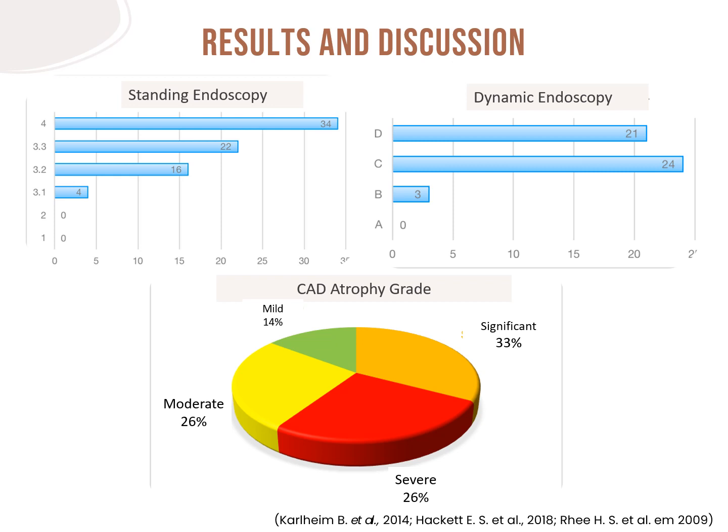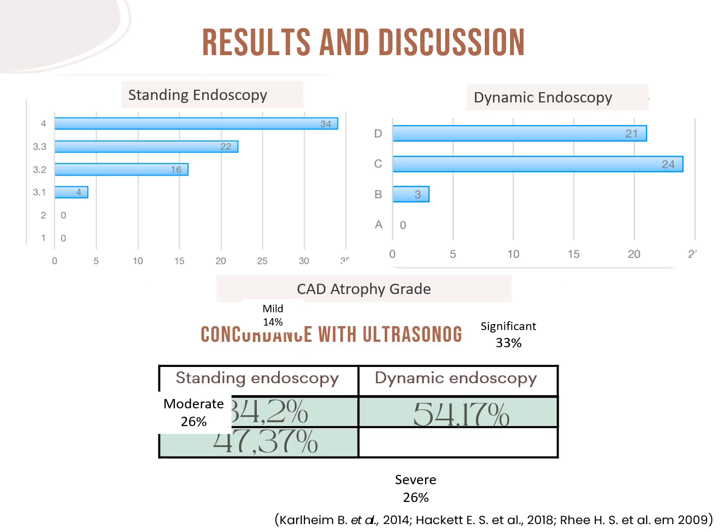Moving on to the results: through standing endoscopy, grades 1 and 2 were absent, and most cases presented grade 4. Dynamic endoscopy of 42 animals with grades 3.1, 3.2, and 3.3 revealed mostly grades C, followed by grades D, and only 3 grades B. On ultrasound, the majority presented a significant degree of atrophy, followed by severe, moderate, and finally mild, with a predominance of the two most severe degrees of muscular atrophy. Comparing the grades of standing and dynamic endoscopies with ultrasound grades to understand whether there was agreement between them, we found some different concordance rates.